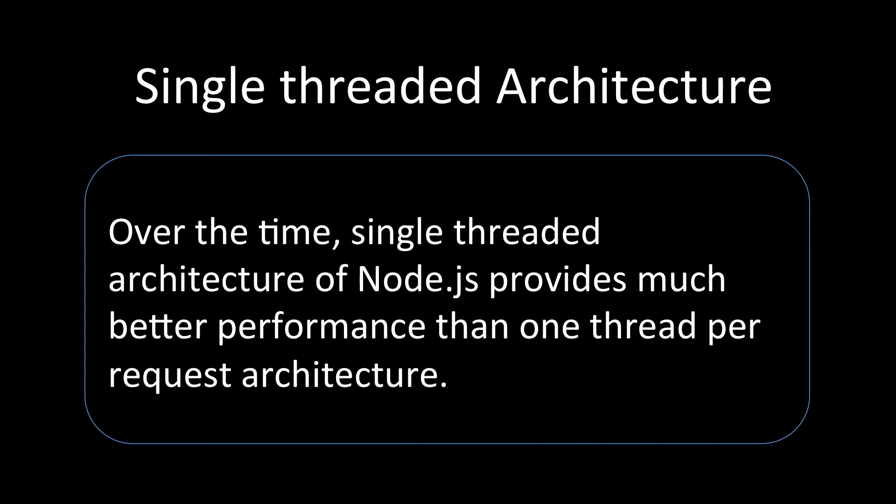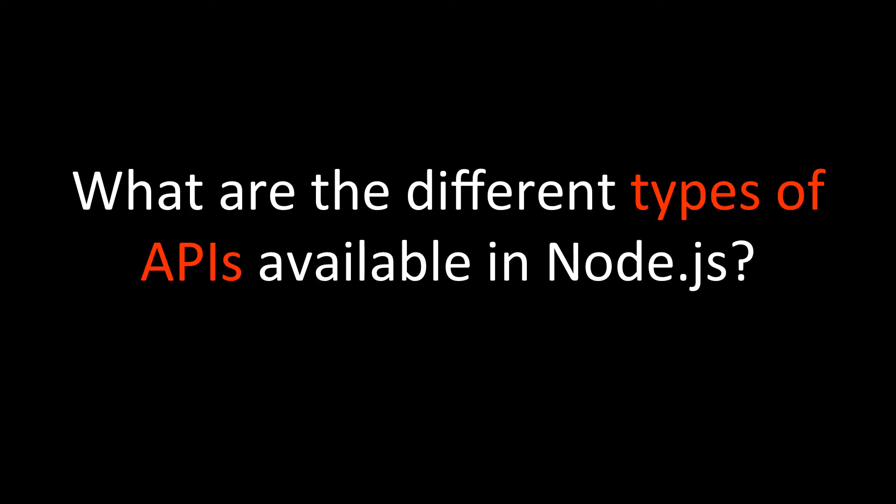In CGI, we have one thread per request, whereas Node.js has a single thread. Because of this better performance, people kept on using Node.js in this kind of architecture and never tried to create a multi-threaded architecture.